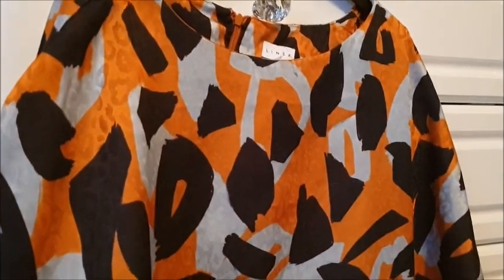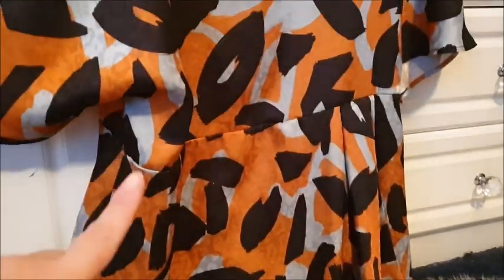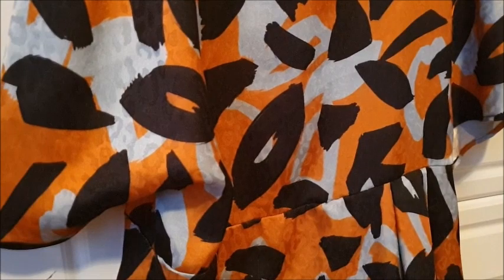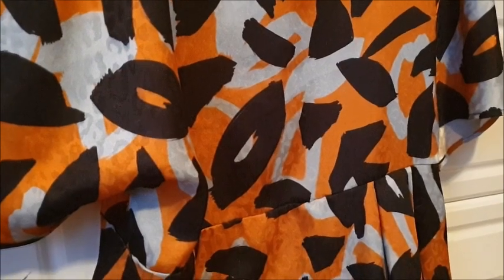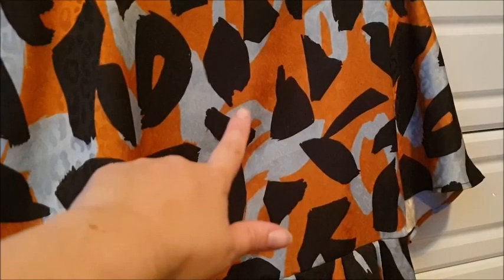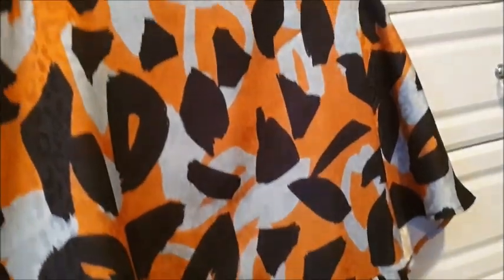This is a size 18 dress from Linea — or however you say that — kind of animal print style. Me and Nathan, my fiancé, are disagreeing on the colour. I think colouring-wise this is gold — black and gold. He thinks it's orange, orange and gold. Let me know in the comments whether you're Team Laura or Team Nathan. It's not really important, but I want to win. So tell me — is it orange or is it gold?